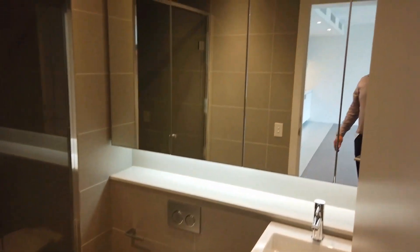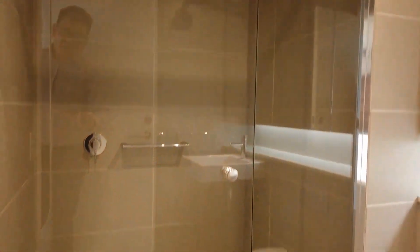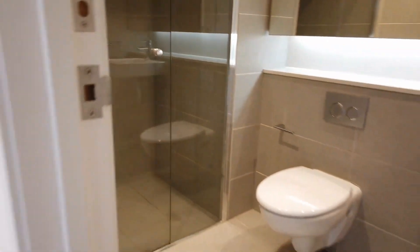Now here's the bathroom — modern design, clean and tidy, with an overhead shower. Look at the beautiful space and the size of the shower room.